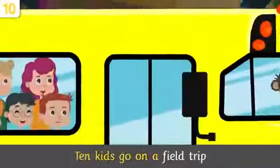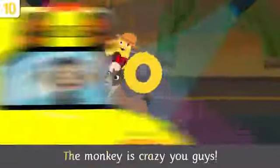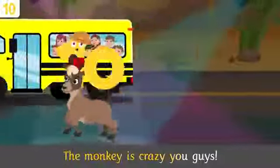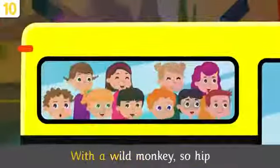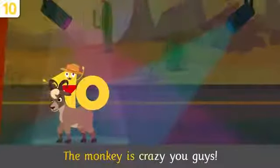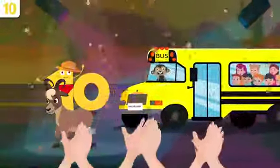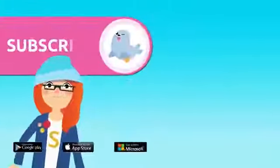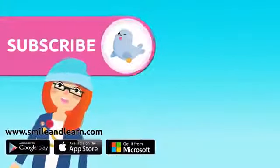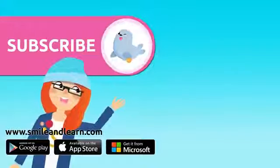Ten kids go on a field trip with a wild monkey — so hip! Nobody can leave their eyes off the monkey — the monkey is crazy! Did you like the video? We have so many more — subscribe by clicking on the seal. And if you want to keep watching more videos, click on the boxes!